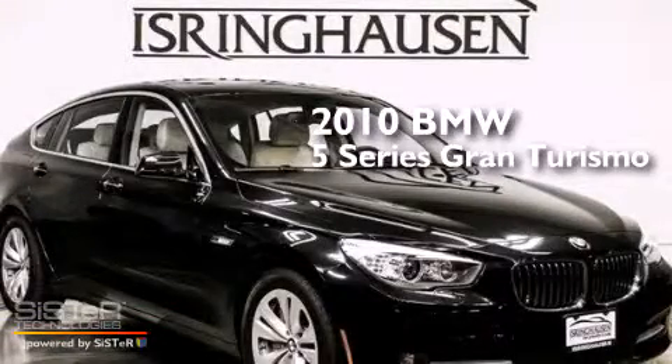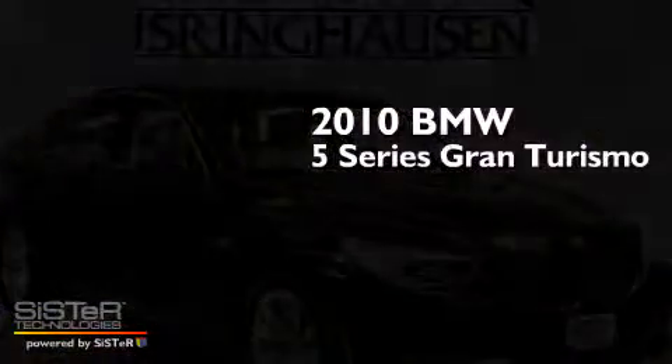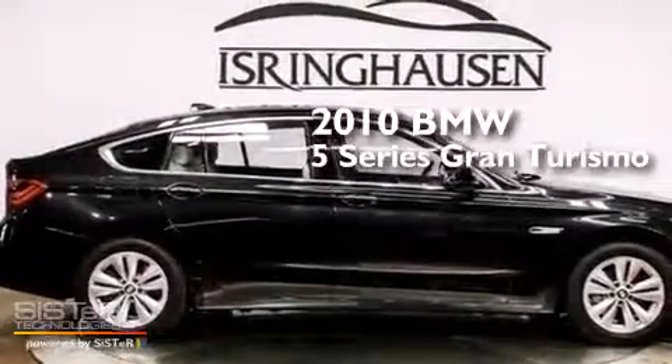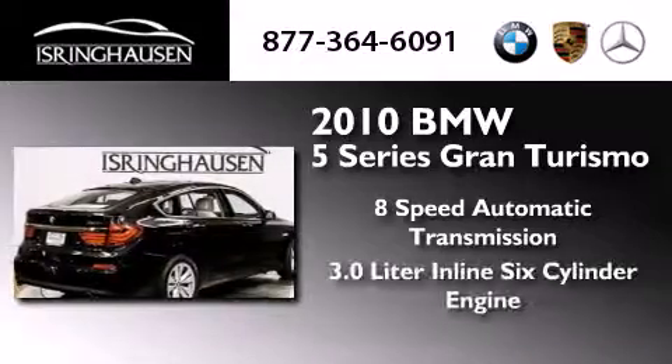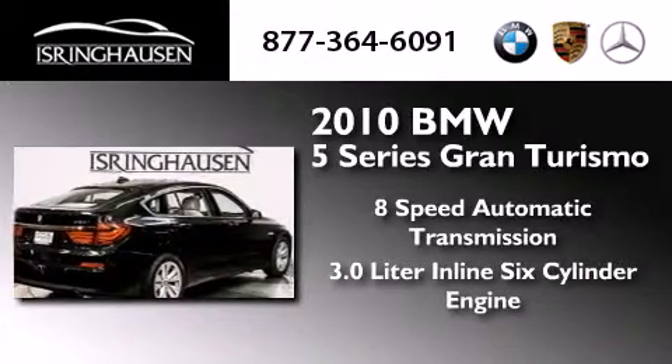This is a certified pre-owned 2010 BMW 5 Series Gran Turismo. This car has an 8-speed automatic transmission and a 3.0-liter inline 6-cylinder engine.